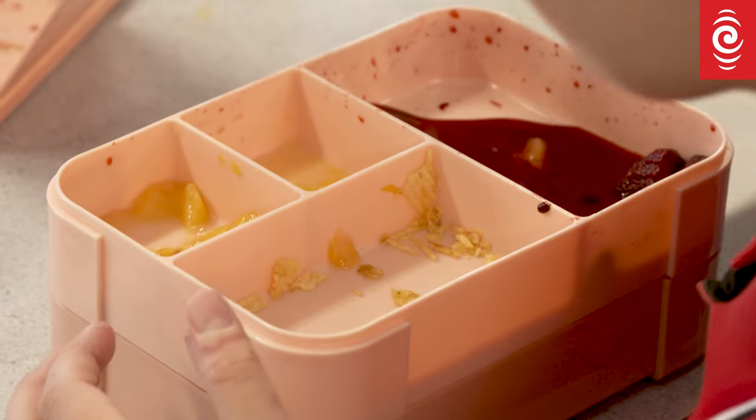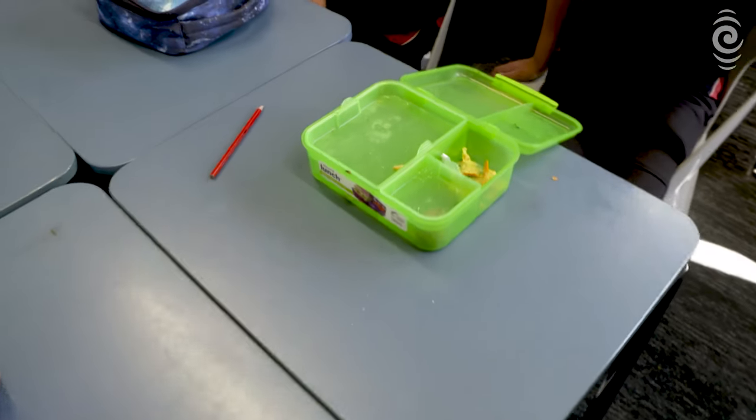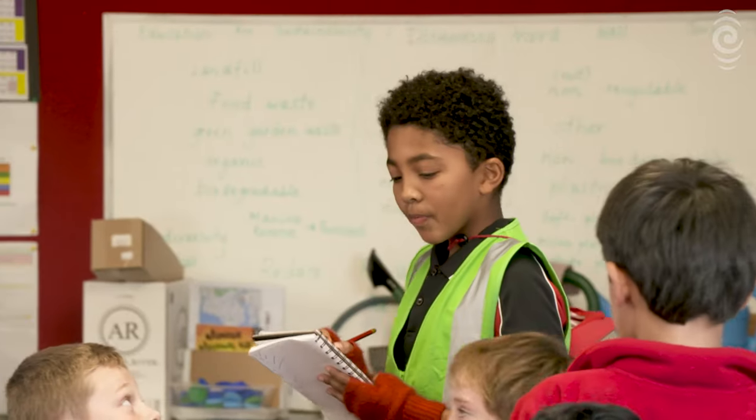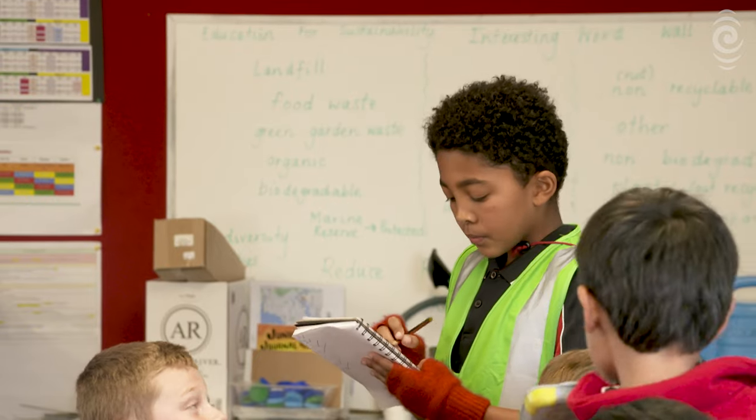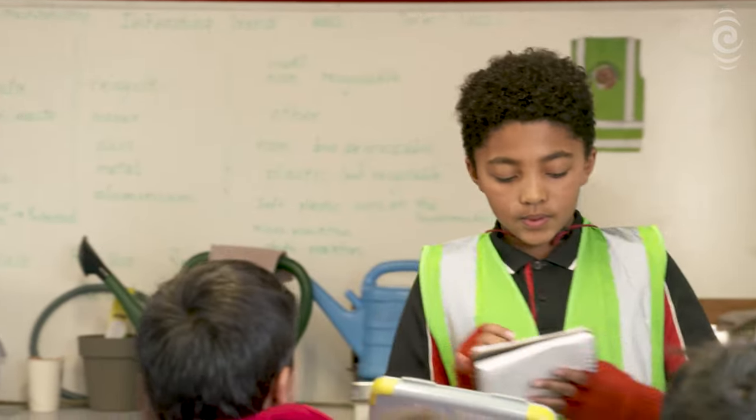It's lunchtime here at Stanhope Road School in Auckland's Mount Wellington. But before Year 5 students Carl and Mitchell tuck into their packed lunches, they don their green high-vis vests and clipboards in hand begin their shifts as waste management officers.